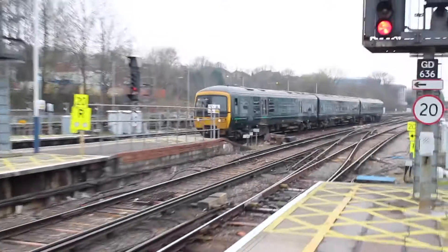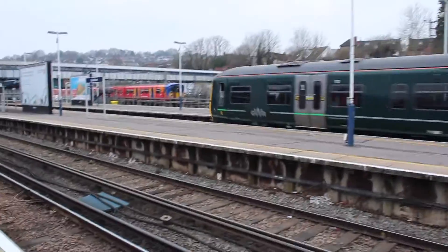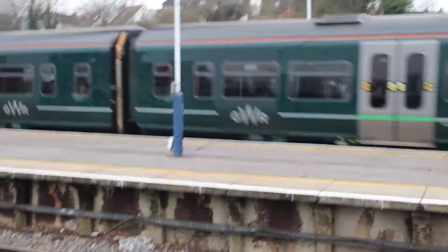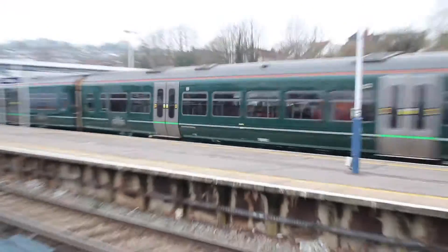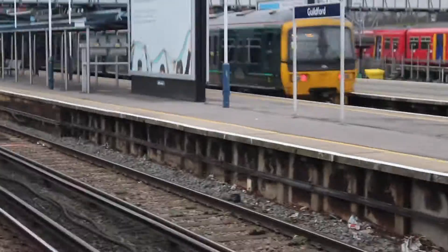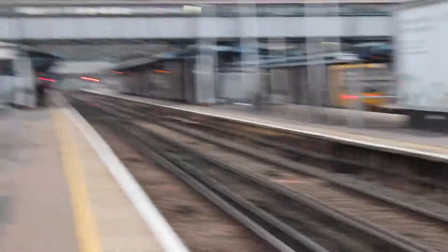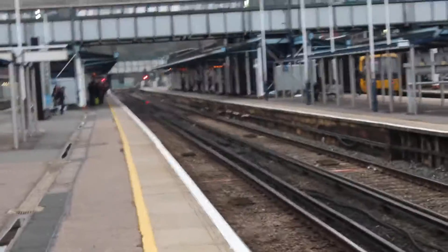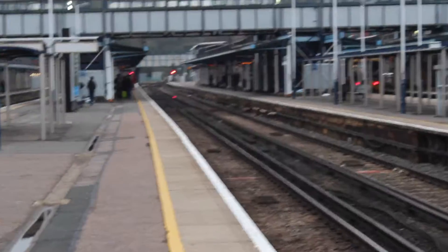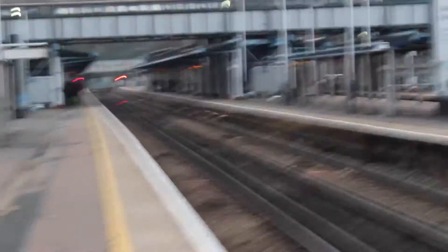Now coming in from Reading is the 1648 Great Western Railway service to Red Hill, formed of unit 166110. I couldn't quite see because my eyesight's got worse and I haven't got new glasses yet, so even with my glasses my eyesight's still a bit poor.